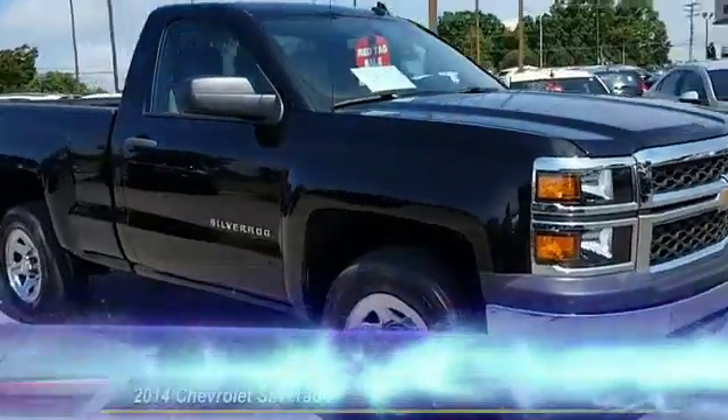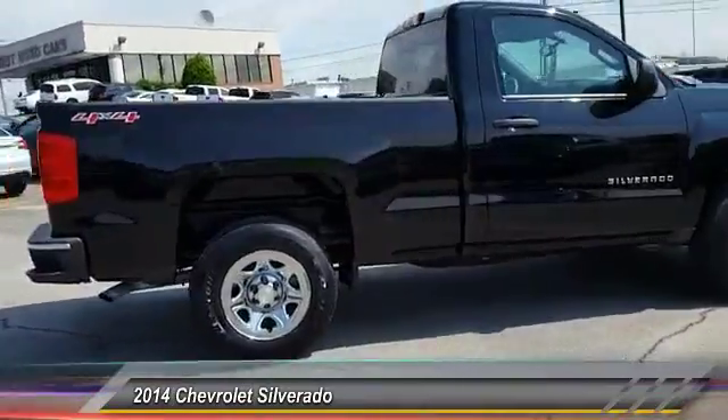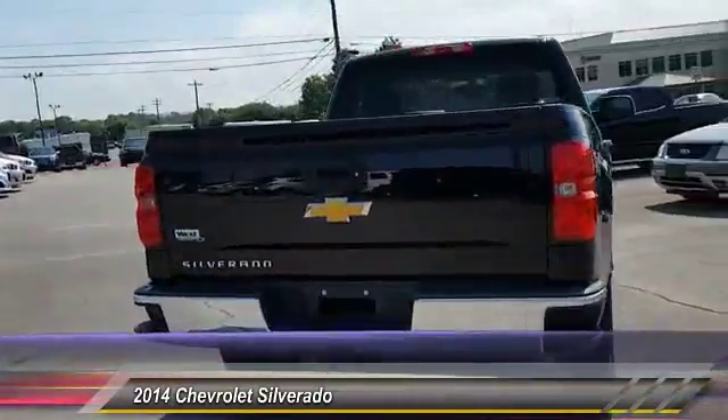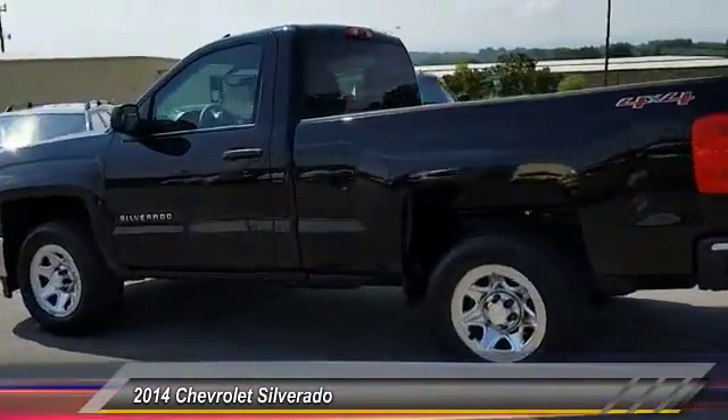The 2014 Silverado 1500. The Chevy Silverado 1500 has the lowest cost of ownership of any full-size pickup and is priced below $30,000. This vehicle has less than 15,000 miles.